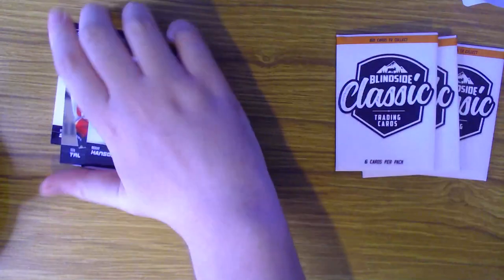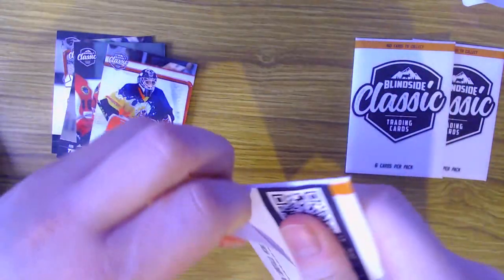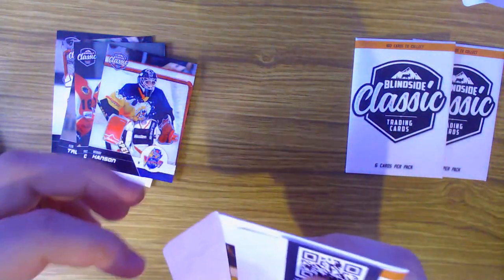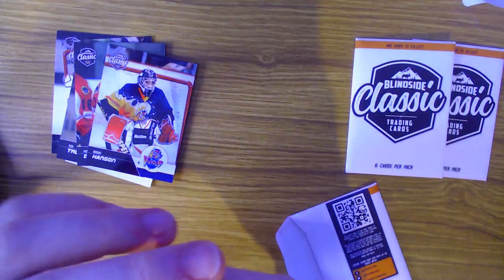So that's the first pack done - those are our first six cards. Let's move on to open up the second pack. Six cards in each pack, so that means we've got 24 cards to open in total across the four packs.